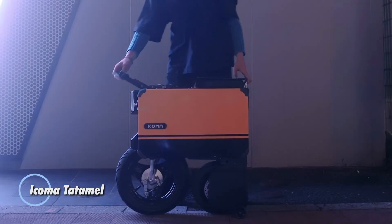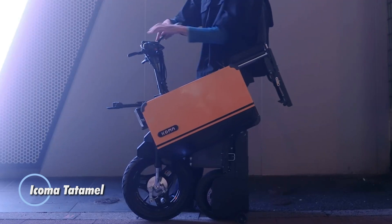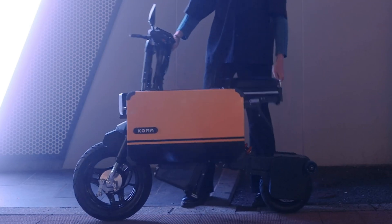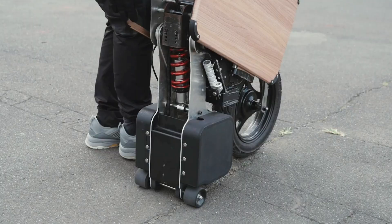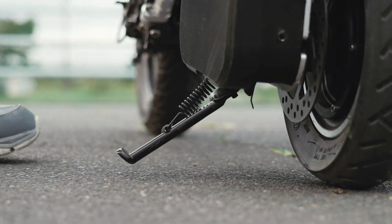Icoma Tadamel. This bike is a compact and innovative electric motorcycle designed for urban commuting and convenience. This unique bike features a foldable design, allowing it to transform from a full-sized ride into a compact, suitcase-like shape that is easy to store and carry.